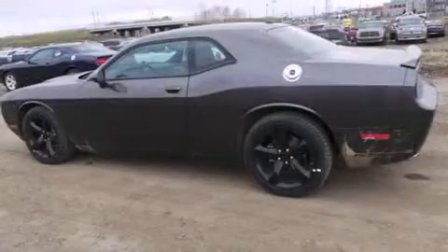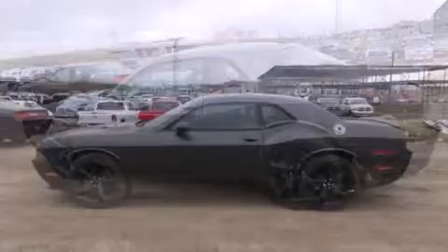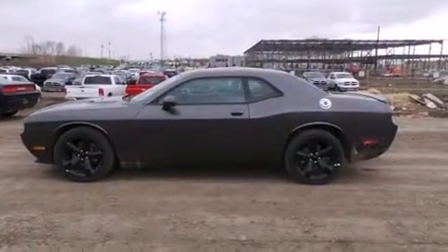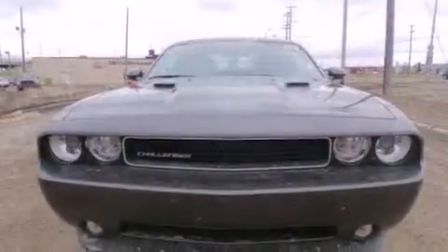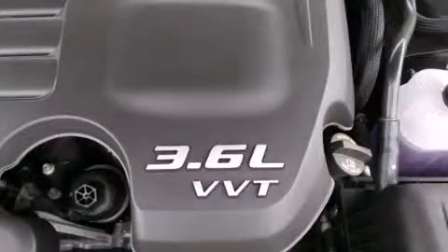Dodge made sure to keep road handling and sportiness at the top of its priority list. Under the hood you'll find a six-cylinder engine with more than 300 horsepower, and for added security, dynamic stability control supplements the drivetrain.